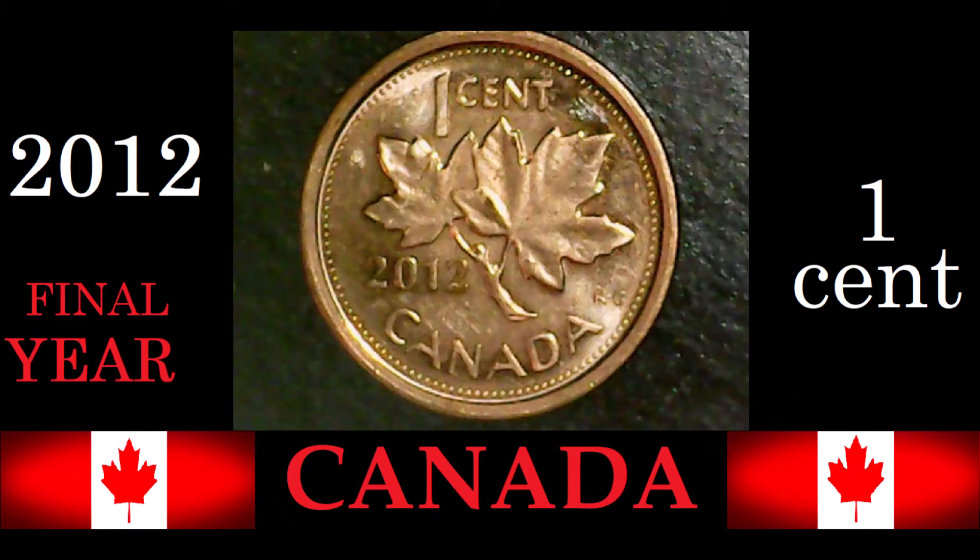Let's go to the reverse. Along the top it says 'One Cent,' along the bottom it says 'Canada,' just above that to the left it says '2012,' with the maple leaves — all of that surrounded by a series of denticles. This coin comes with a smooth edge.